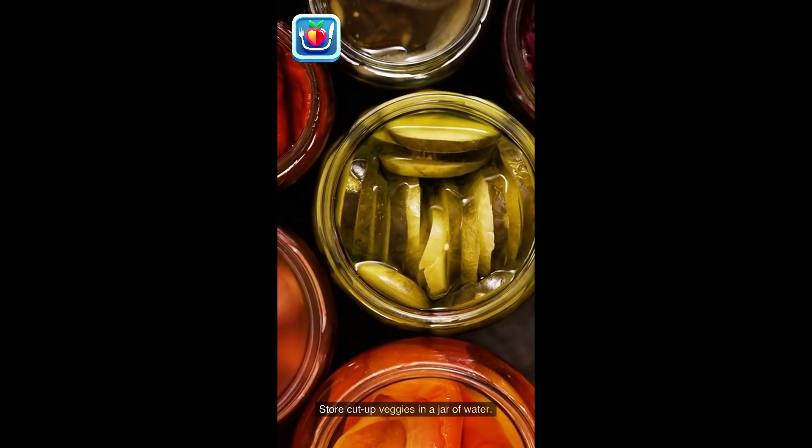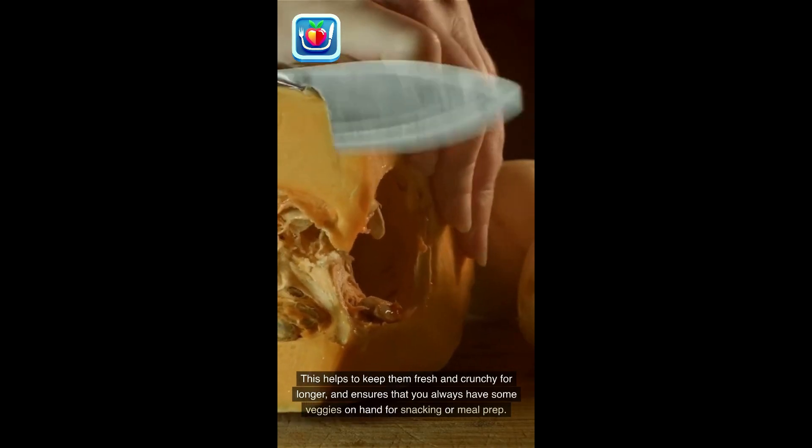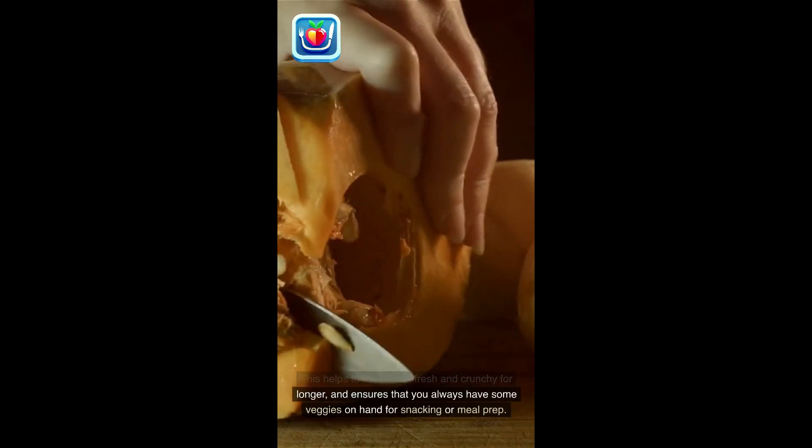Store cut-up veggies in a jar of water. This helps to keep them fresh and crunchy for longer, and ensures that you always have some veggies on hand for snacking or meal prep.